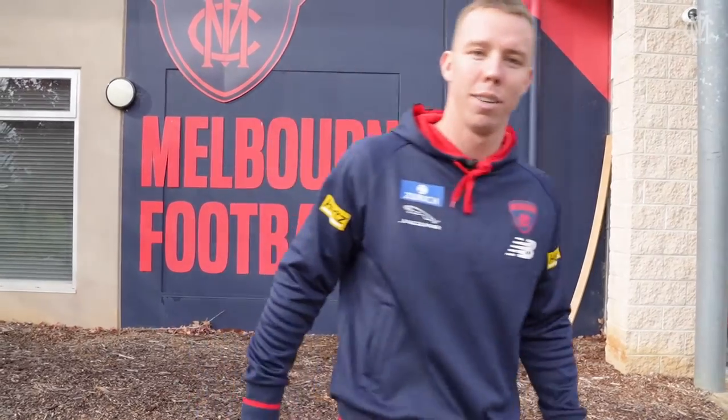G'day guys, it's James Harms here. We're at beautiful Casey — a Casey boy myself from the heart, so it's great to be back here. We're going to take you through the change rooms and I'll show you what it's all about. Here we go.